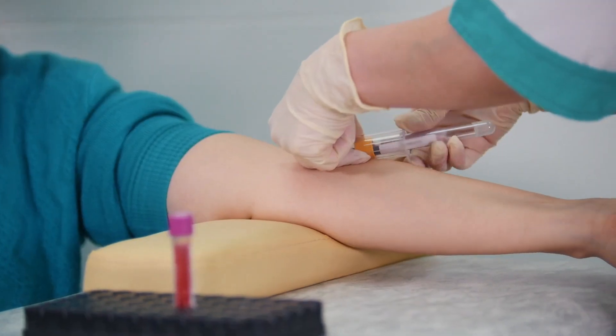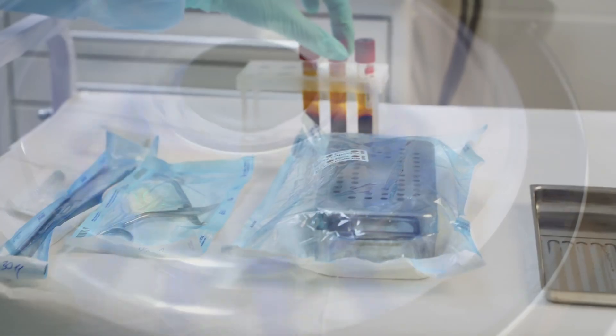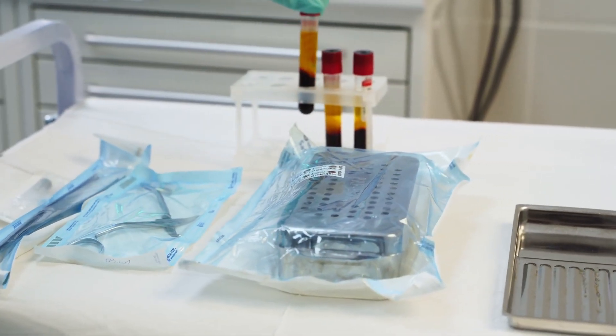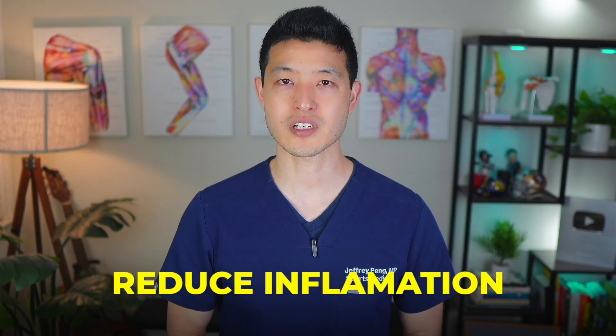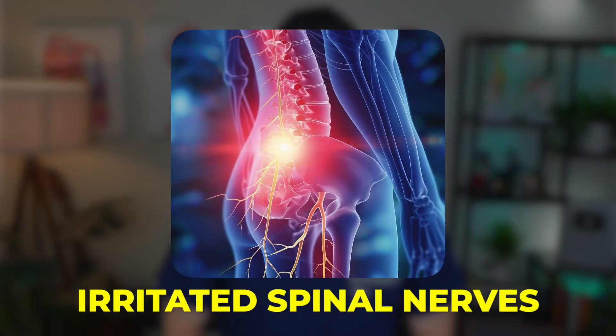PRP is often marketed as a regenerative treatment that taps into your body's own healing power. It's created by drawing a patient's own blood, spinning it in a centrifuge, and isolating the platelets and growth factors that are naturally circulating in the body. These growth factors are believed to reduce inflammation and support tissue repair, including around irritated spinal nerves.